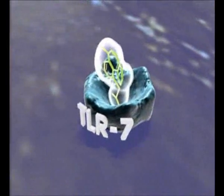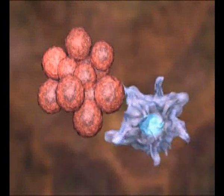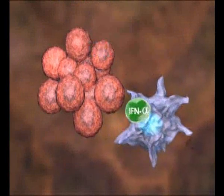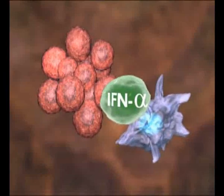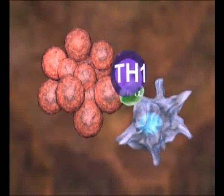This binding has multiple effects. It stimulates the innate immunity by releasing cytokines such as interferon alpha, inducing a dominant Th1 cell-mediated immune response.